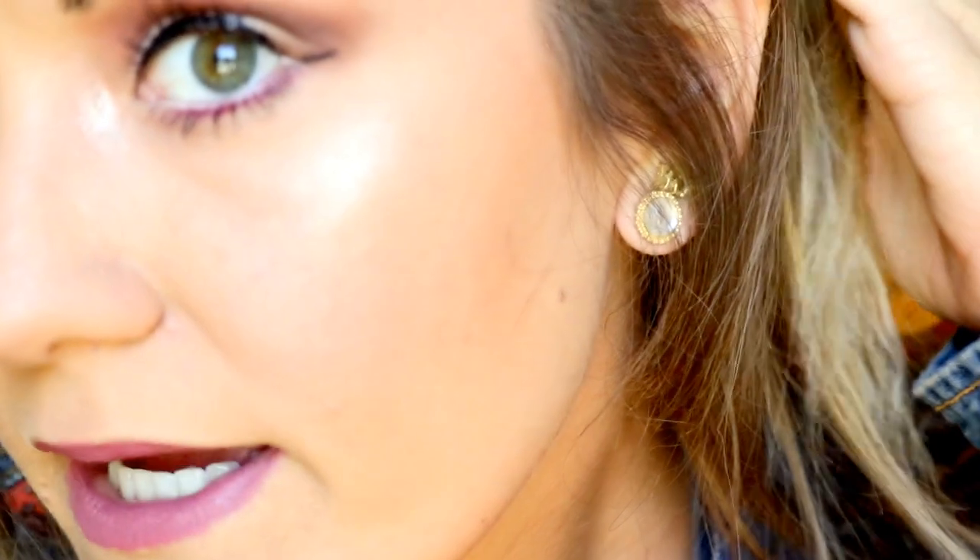I'm going to zoom up close so y'all can get a better view. It kind of smooths out my skin — you can't really tell my pores, and I have really big pores. It still looks natural looking. Let's go ahead and get into the demo so you can see how I apply this foundation, what my skin looks like before and after, and just how well it covers.